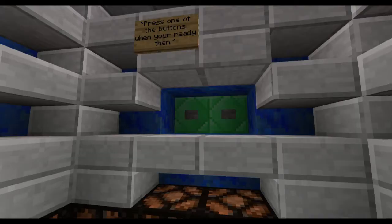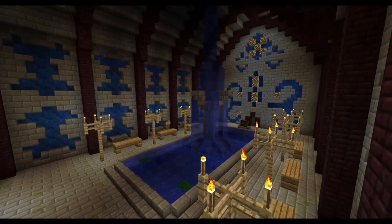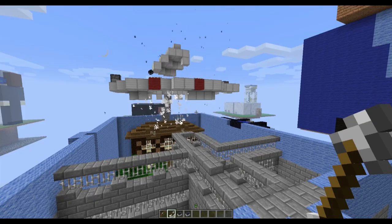In each entry, you will make between 1 and 3 choices that lead to exits. Thus, you could play the Toy Box multiple times, making different choices, and have completely different experiences each time.